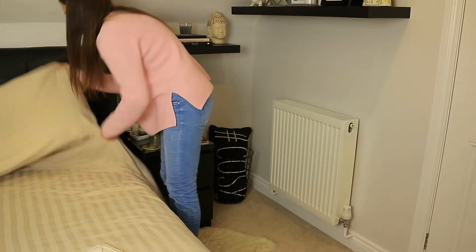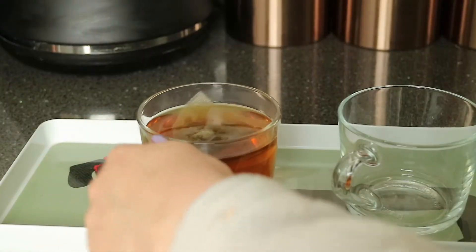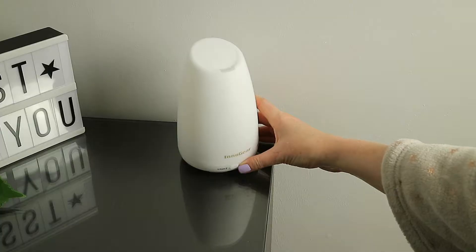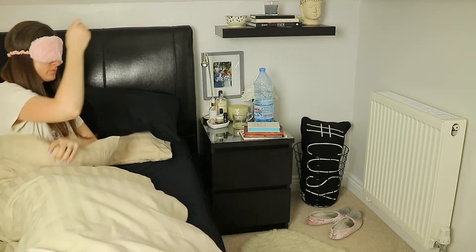Hey guys and welcome back. Today I'm sharing with you my relaxing evening routine as well as six tips to help you have a good night's sleep.